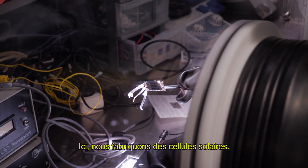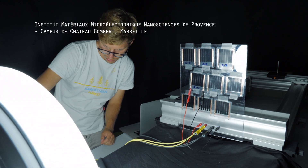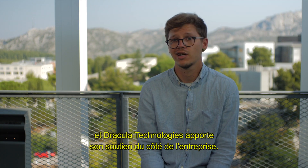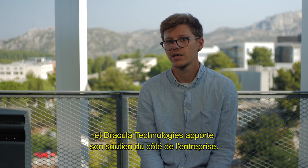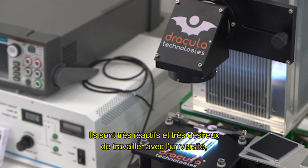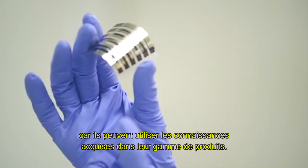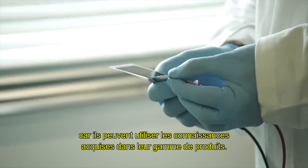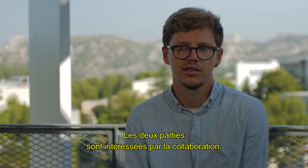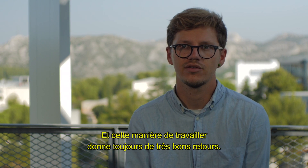Here we are manufacturing solar cells in IM2MP. We are characterizing them mostly optically and electrically, and Dracula Technologies are giving support from the company side. They are very responsive and very keen on working with the university, because they can use the knowledge from this inside their product line. So both sides are interested in the collaboration, and there is really nice feedback all the time.